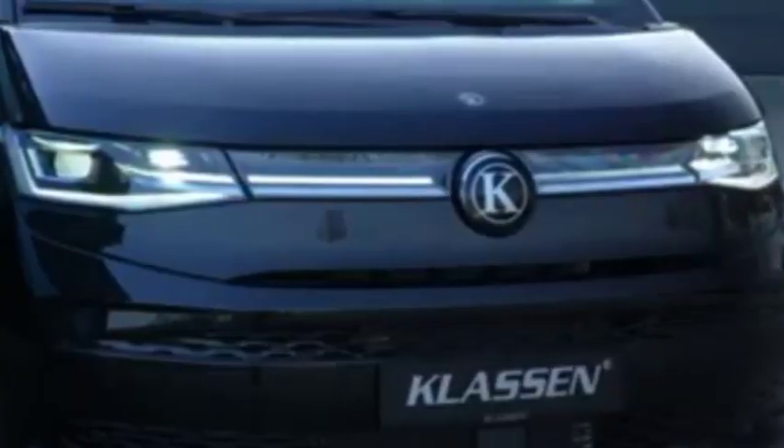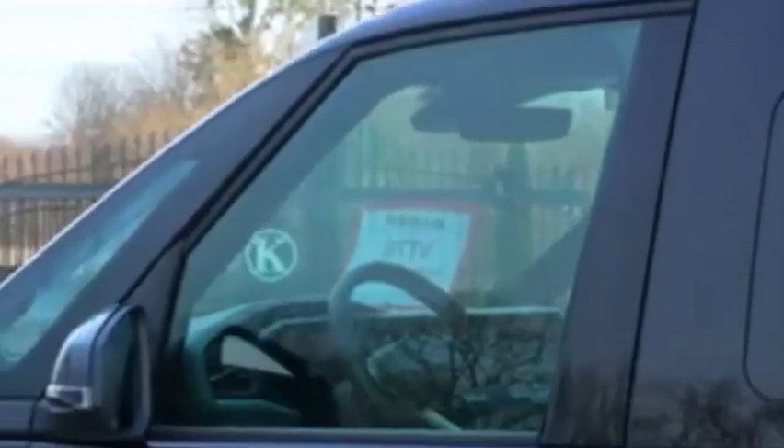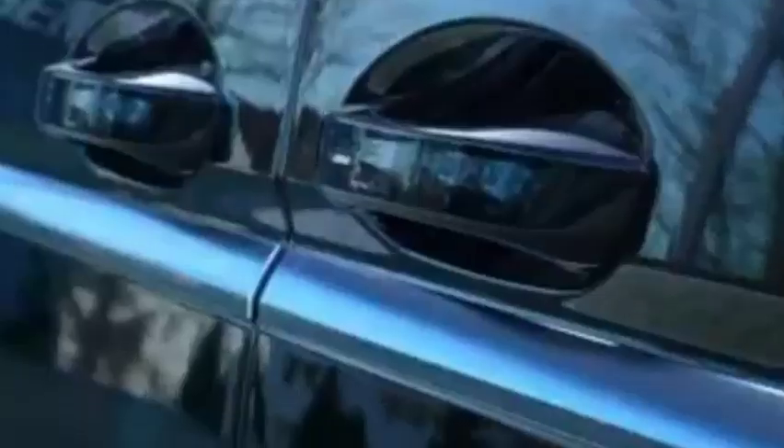The Multivan can provide everything you or your business needs. With up to seven seats and a flexible interior, you'll have a working space perfectly in tune with your individual and unique operating needs. Whether you're traveling for business or leisure, there's even a multifunction table that's perfect for working on the go.